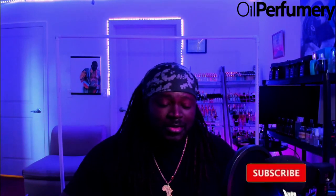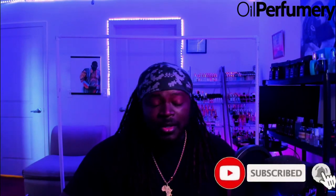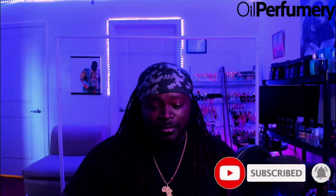I'll drop the link in the description below so you guys can check out the company and take a look at their selection — they have a really wide variety, so there's plenty to choose from. That's it for this video — like, comment, share, subscribe, and I'll see you guys soon. Peace.